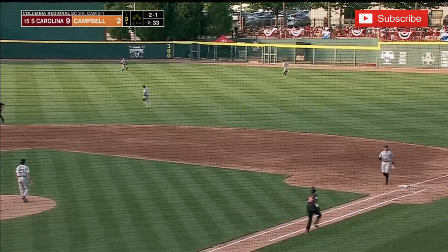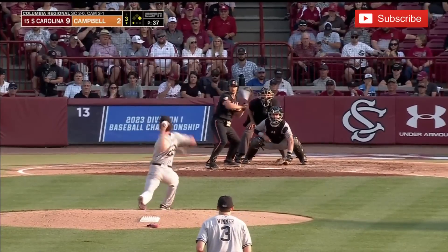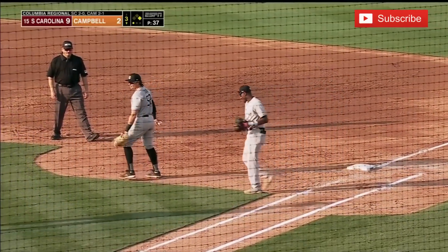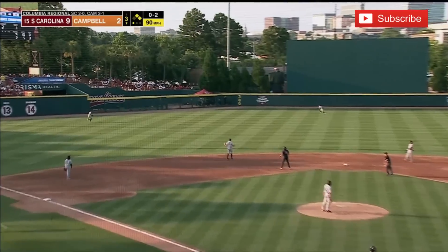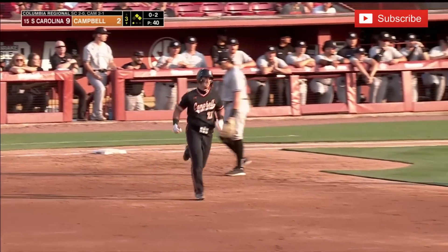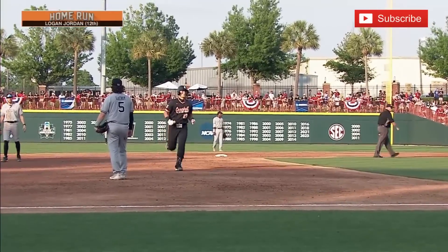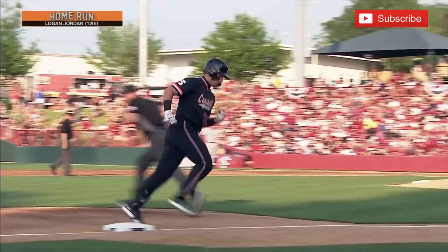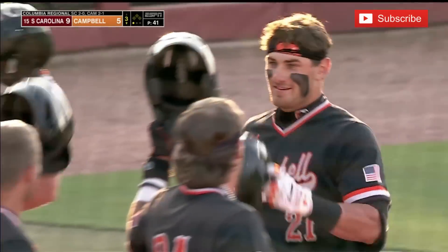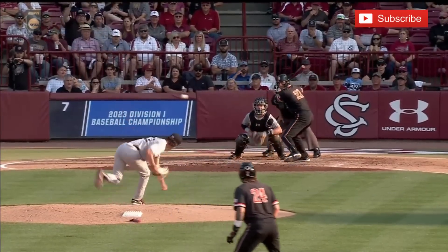Belbin into center field and he's got a leadoff base hit — he had a leadoff home run before. Good bunt by Halstead and he will be safe at first base. A shot to left center — this is way back and gone again. Logan Jordan with his second home run of the game, this one a three-run homer. He has cut it to a 9-5 game. Well, if they were just going to lay down, they'd just call them the Camels — but these are the Fighting Camels.